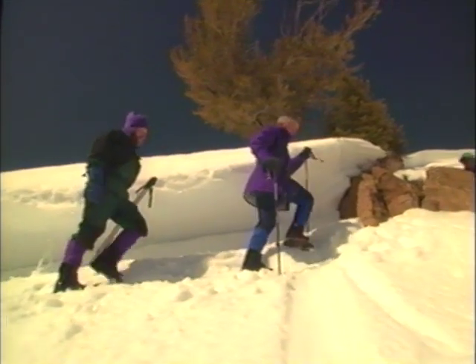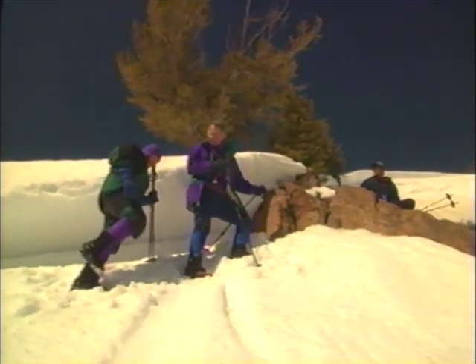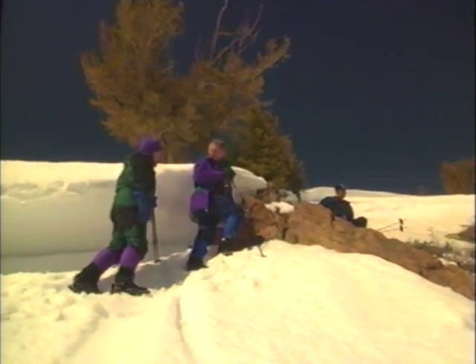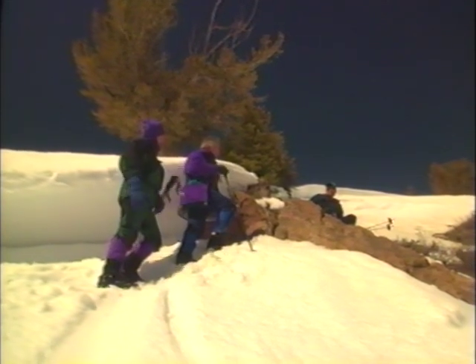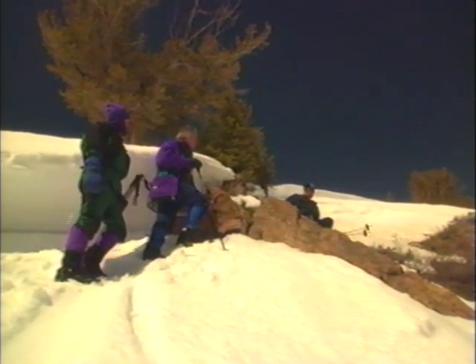Say you do get yourself caught in an avalanche — what should you do to maximize your chances of survival? It's kind of best and easiest to demonstrate that. We're going to do so using our intrepid avalanche victim, Charlie. So Charlie, if you would please go down there and bury yourself, we'll be down before your air runs out. I promise.